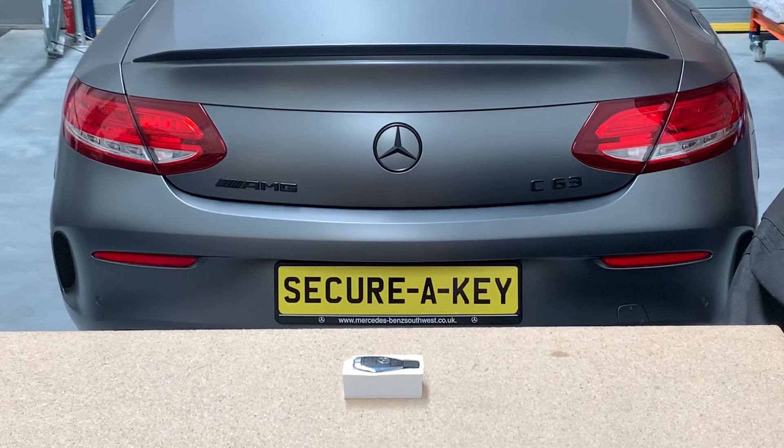Today I'd like to show you a product which combats the crime of relay attack on vehicles fitted with keyless entry systems. This allows thieves to turn up at your house with a receiver and a transmitter, receive the signals from your remote control inside your house, transmit them to your vehicle, open the doors, start the engine and drive your car away.